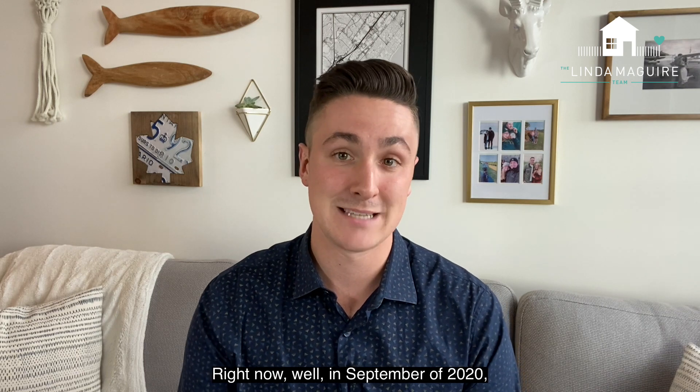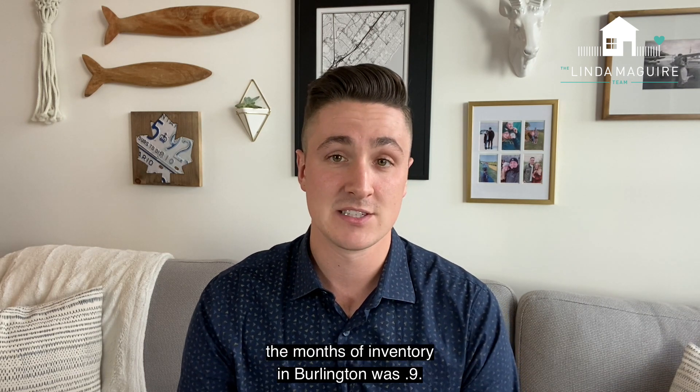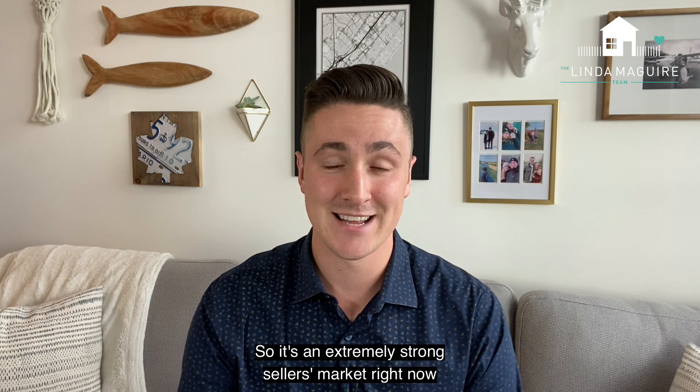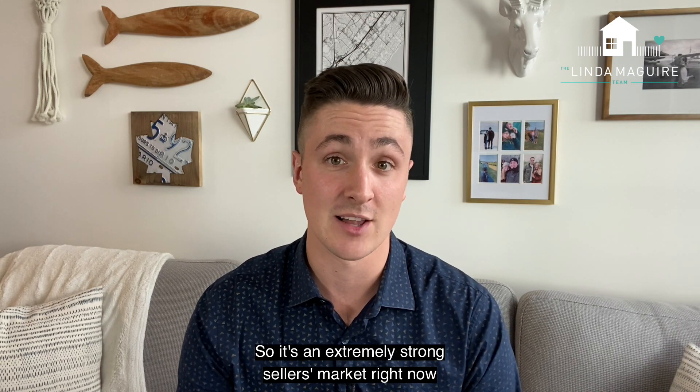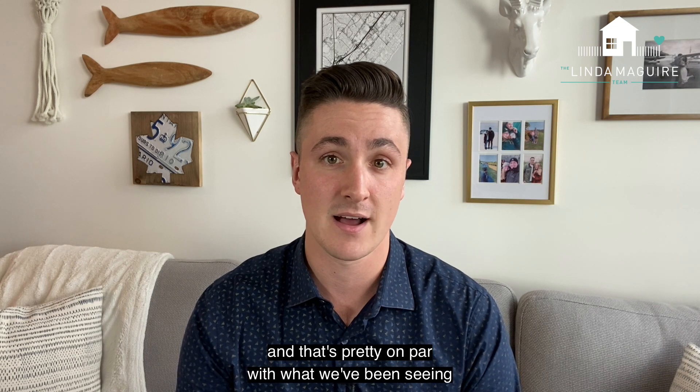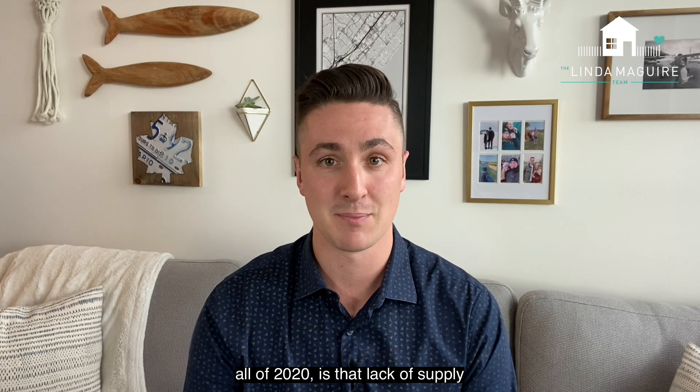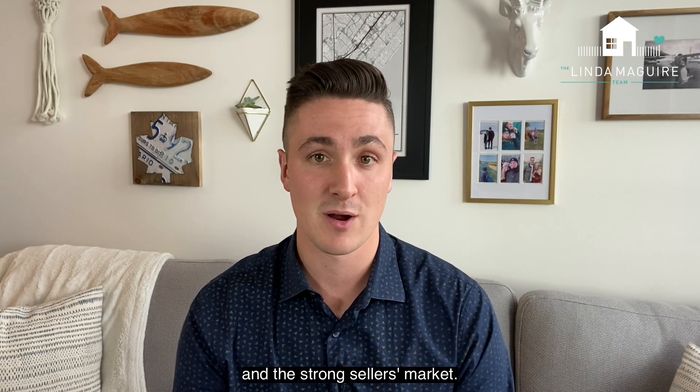Right now, in September of 2020, the months of inventory in Burlington was 0.9. So it's an extremely strong seller's market right now, and that's pretty on par with what we've been seeing all of 2020 — that lack of supply and the strong seller's market.